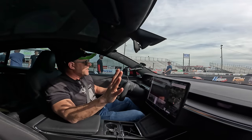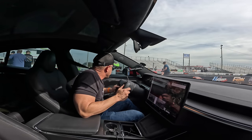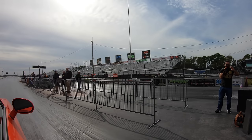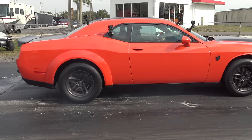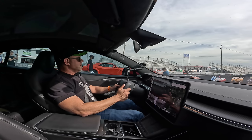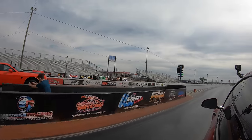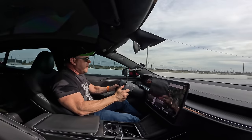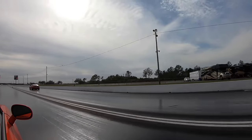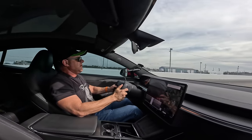Race one - Demon 170 versus Plaid on a pro tree. This is not my normal kind of race but it is what it is. Hopefully I can get into the right modes and get a decent launch - this thing's popping wheelies in first and second gear. He's doing his burnout right now. Oh, I got a good launch! I got him off the line - a 1.49 sixty-footer. He's got a 1.68. I got him! Yes!